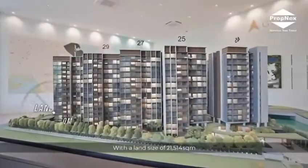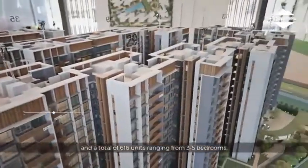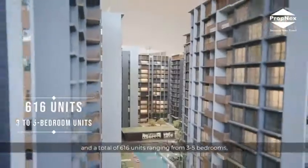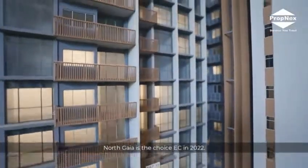With a land size of 21,514 square meters and a total of 616 units, ranging from 3 bedrooms to 5 bedrooms, North Gaia is the choice EC in 2022.